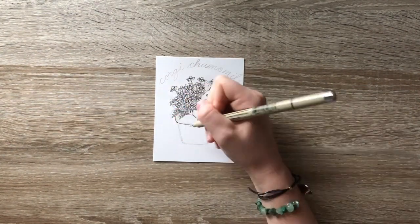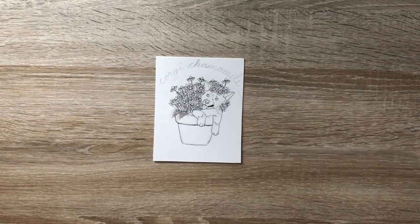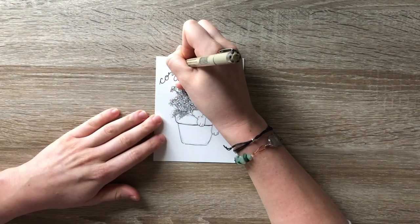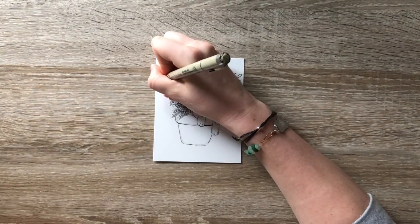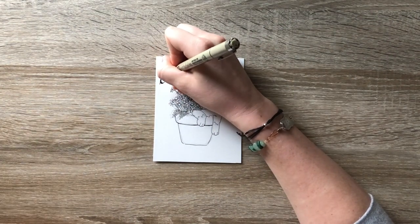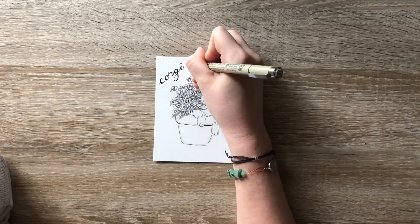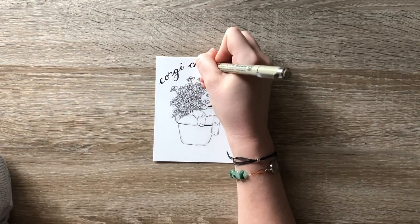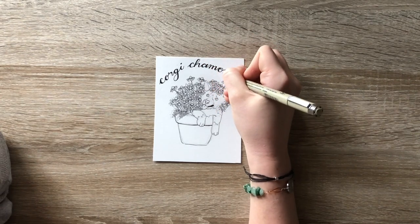Let me know if you would actually be interested in this as a print or as a sticker. Like I said, there's going to be five, so part of me thinks it would be nice to have it as a sticker set or a sticker sheet. I'm not really sure which yet, but let me know what you think. Obviously maybe you won't know until all five are produced, but I'm pretty excited about it. I think this one turned out pretty cute.